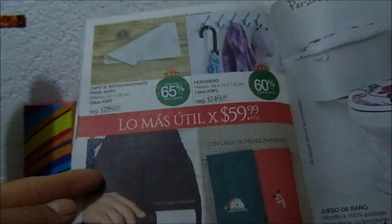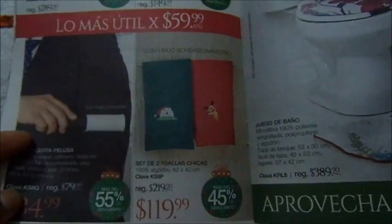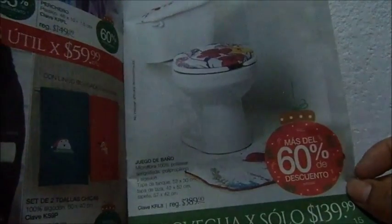Tapete antiadherente 60. O un perchero igual 60. Un quitapelusas 35. Y esas toallitas 120. O para el baño, un set de baño, 140.